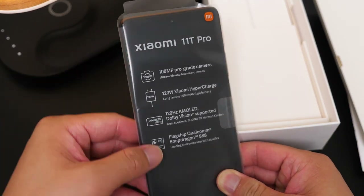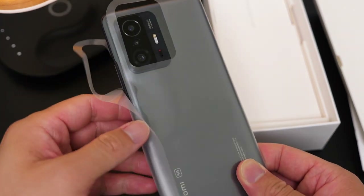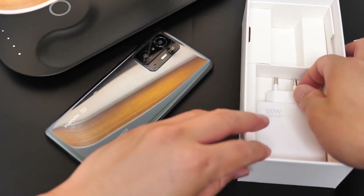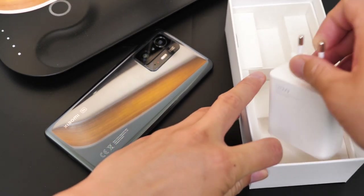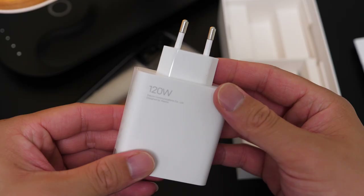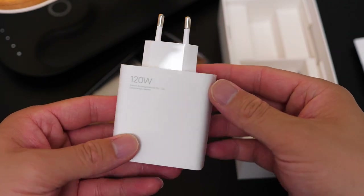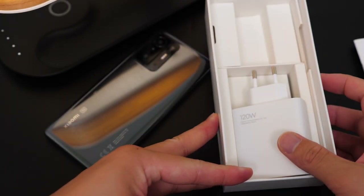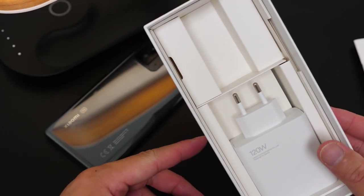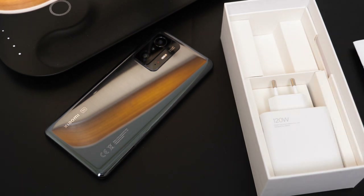This Xiaomi Mi 11T Pro, I just can't wait to check it out more. Down in the box we have the 120W fast charger — it's a huge one and, to be honest, it's quite heavy. We also have a cable, though currently I didn't see one inside — maybe they simply forgot to put the cable in.